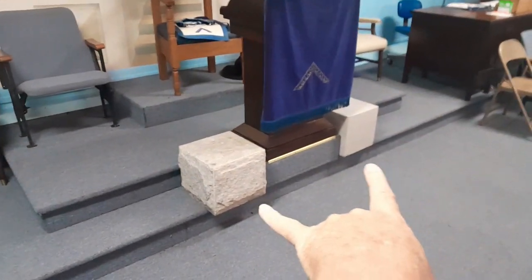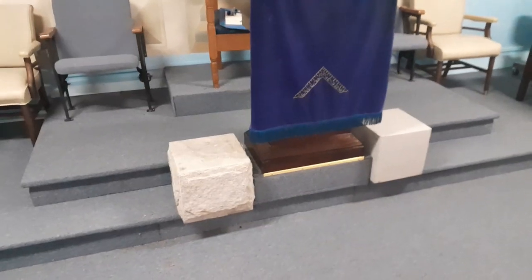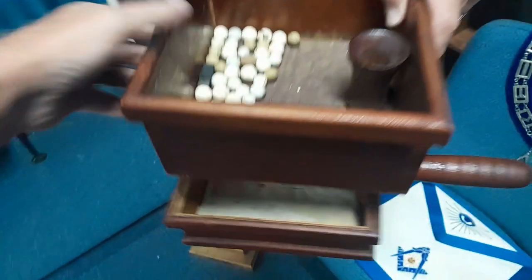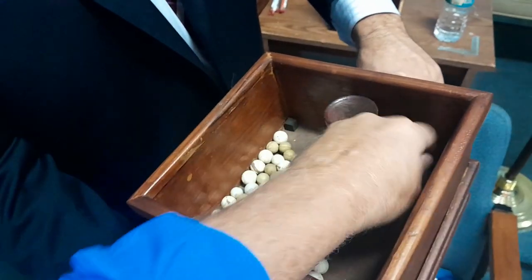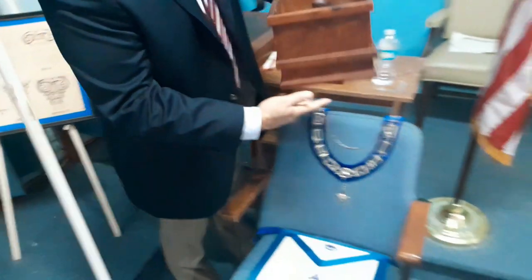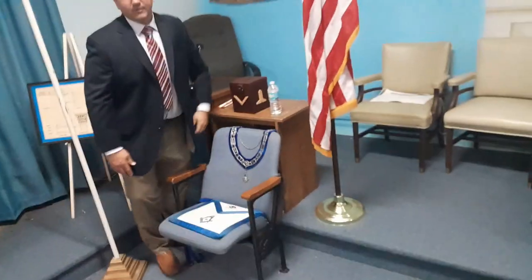Another thing I noticed is these two - the rough ashlar and the perfect or smooth ashlar - are good size. Most lodges you see have them a whole lot smaller than this. Oh look, he's found a ballot box for me. Wow, that one's got some age on it - you don't see that one very often. Two solid pieces - that's nice. Even the balls themselves have some age on them. Of course, in Florida we use cubes - a black cube. I love ballot boxes, they're always so different.